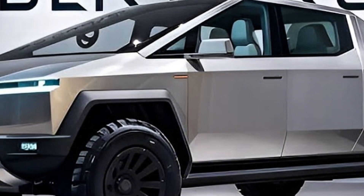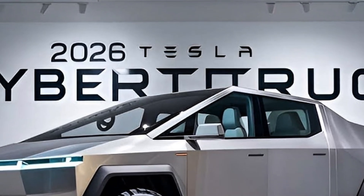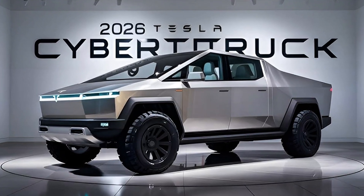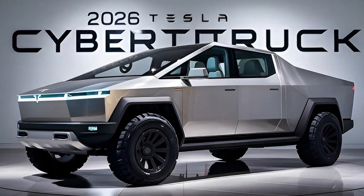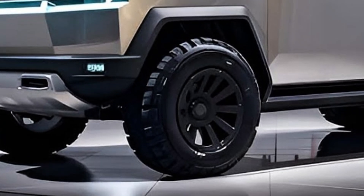Range now extends up to 560 miles on a single charge, thanks to Tesla's new 4680 battery cells. It supports ultra-fast charging, adding over 200 miles in just 15 minutes. The Cybertruck's towing capacity hits 14,000 pounds, and off-road performance is improved with torque vectoring and upgraded suspension geometry.